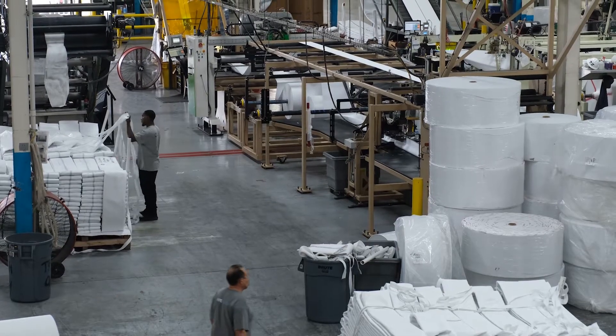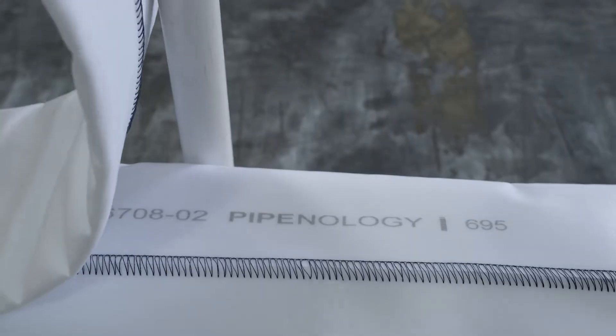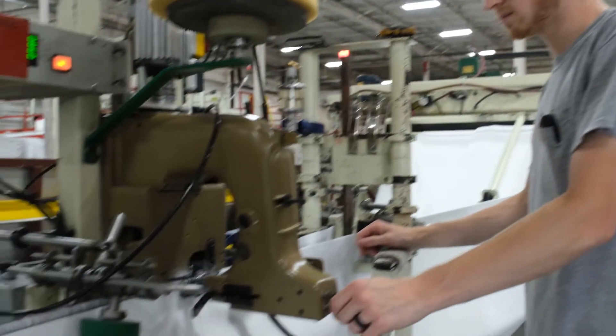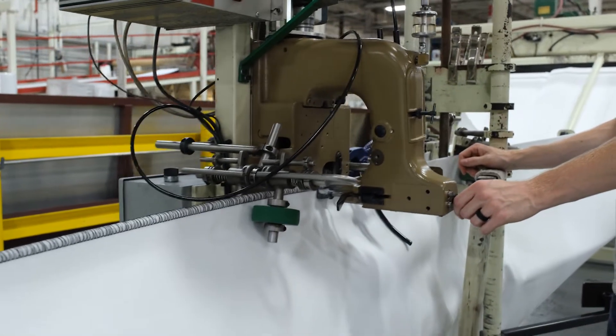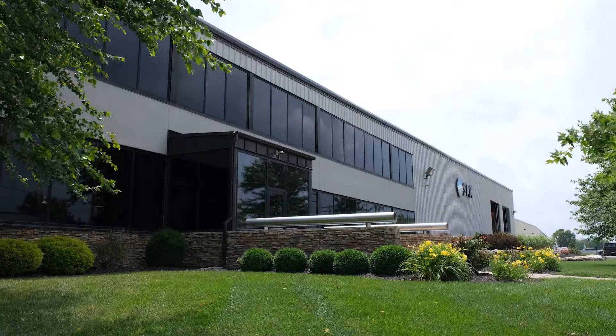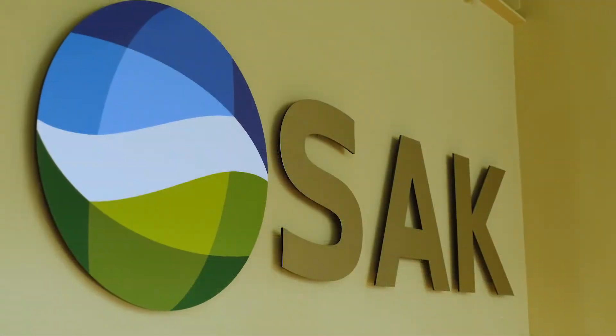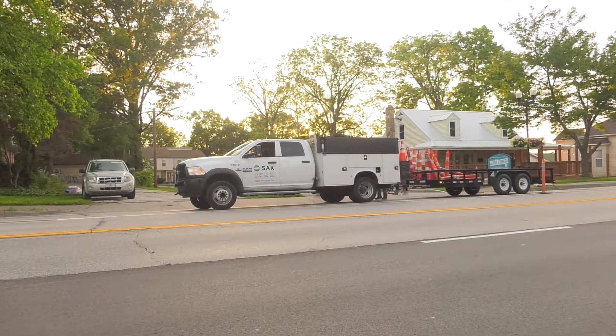Pipenology makes its cured-in-place pipe liners, also abbreviated as CIPP liners, right here in O'Fallon at their headquarters on Hoff Road. To date, they've manufactured over 6.2 million feet of liner. Pipenology is a subsidiary of SAK Construction, and it's SAK Construction's know-how that gets their CIPP liners successfully installed in municipalities across the nation.